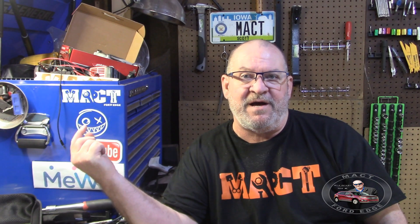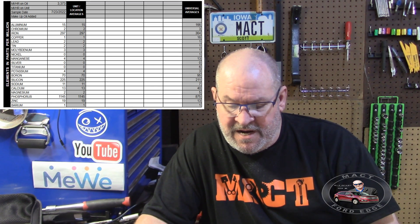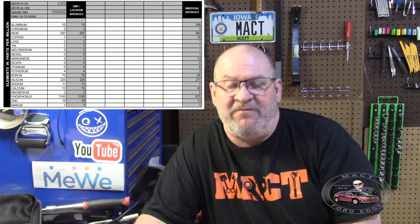We got the oil test results back in July. I'll put it right over here so you can see and follow along. The aluminum was at 15 parts per million, and the universal average for aluminum is 166 parts per million — so that brand new one's doing really good. Chromium was 2 parts per million, universal average was 3. The iron was 297, and the universal average was 364. Copper was 1, universal average is 16. So this brand new PTU that is in Herbie is showing quite impressive numbers at this point.